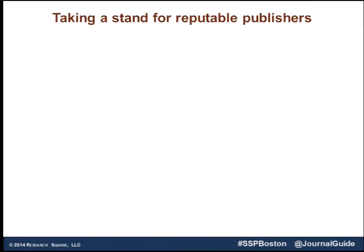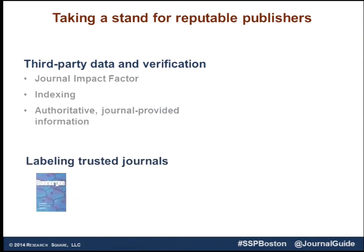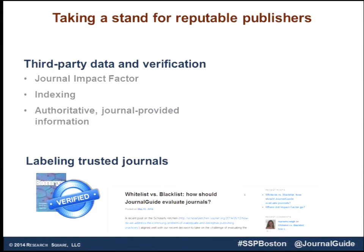Another thing is to take a stand for reputable publishers. We want to provide a place where a researcher can go and see that we're getting information from Thomson Reuters, from Scopus, that these journals are indexed and have an impact factor. The researcher can understand they're not finding a website claiming made-up metrics. We're providing information directly from the journal, so when they see the 'claimed' stamp on a profile, they know the journal was there and this is the real information. Over time, we're working toward labeling journals that meet rigorous criteria — not reinventing the wheel, but using good standards already out there for certain indices — to give a stamp so researchers really know they're finding a trusted home for their research.